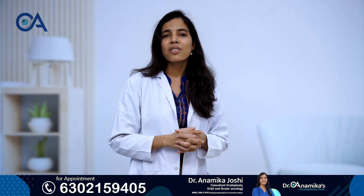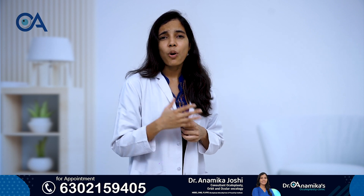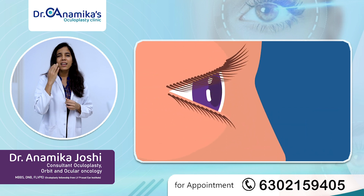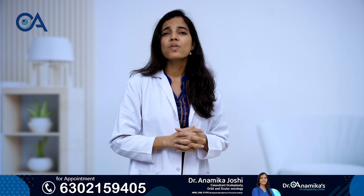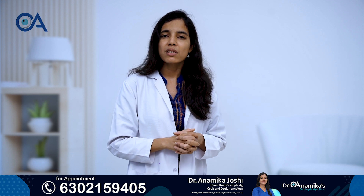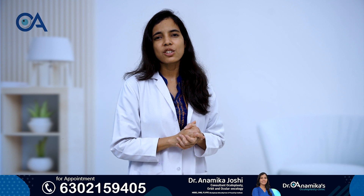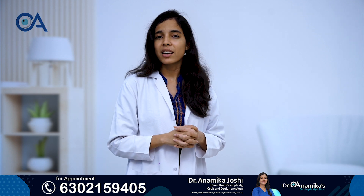For aging-related entropion, this surgery works wonderfully. So if you see that your grandparent or parents have constant irritation in the eye and the eyelid is not in the correct position, you must visit an oculoplasty specialist. And if they have advised you a surgery, without any hesitation you should go for it, as that is the best cure for this condition.